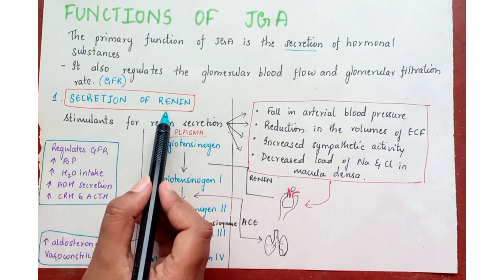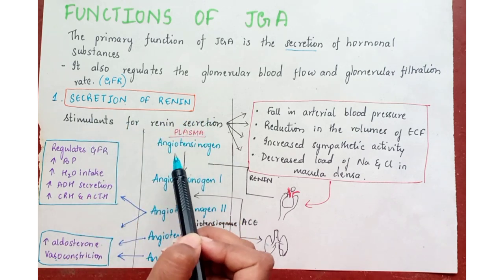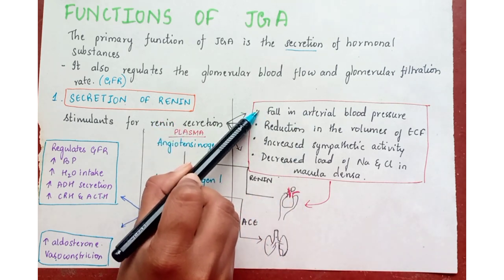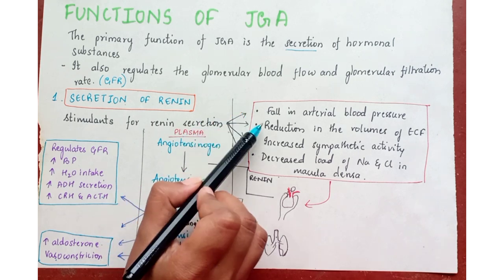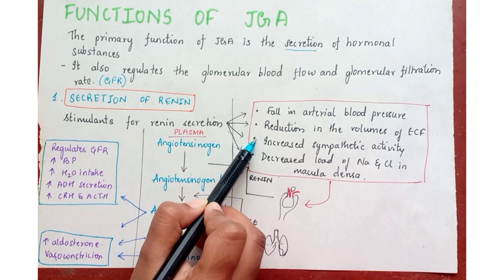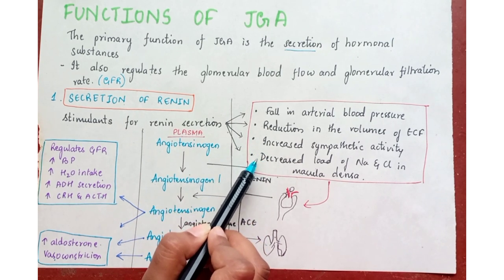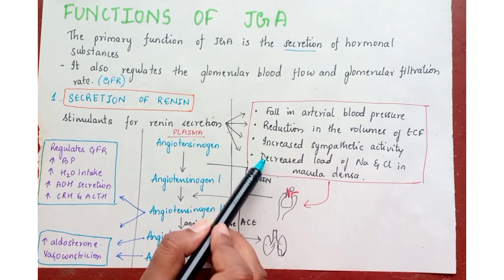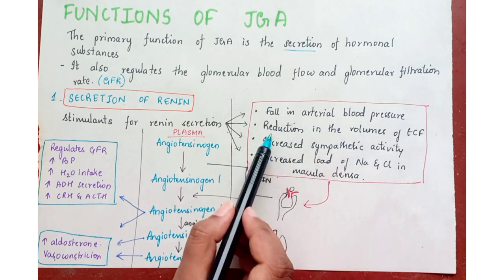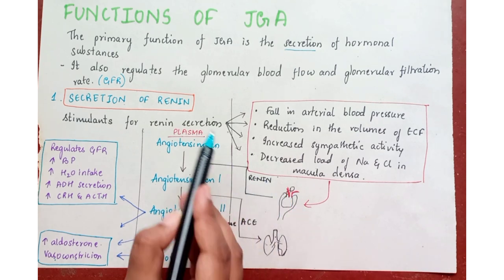Renin secretion is stimulated by the following: fall in arterial blood pressure, reduction in the volume of extracellular fluid, increased sympathetic activity, and decreased load of sodium and chloride in the macula densa. These all stimulate the apparatus and cause release of the hormone renin.